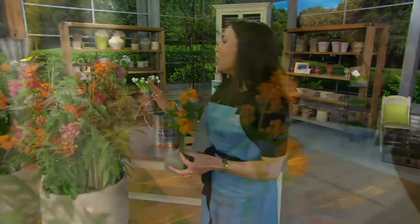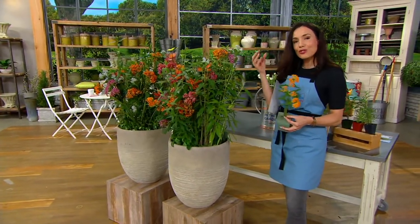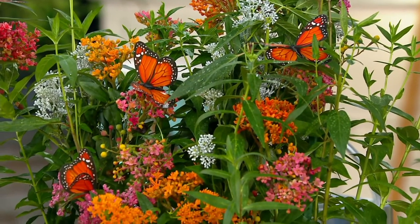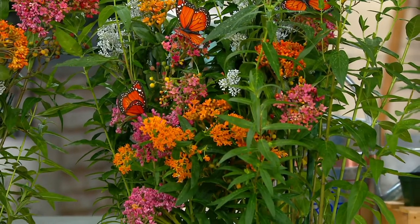For the first time, you're getting this rainbow effect with Asclepius. We even have white Asclepius, which is new to me. Traditionally, Asclepius — or milkweed — is amazing for the monarchs, but it's not the best garden plant; it's not the prettiest. This is the better Asclepius. So the monarchs will love it, but you're really going to love it too.